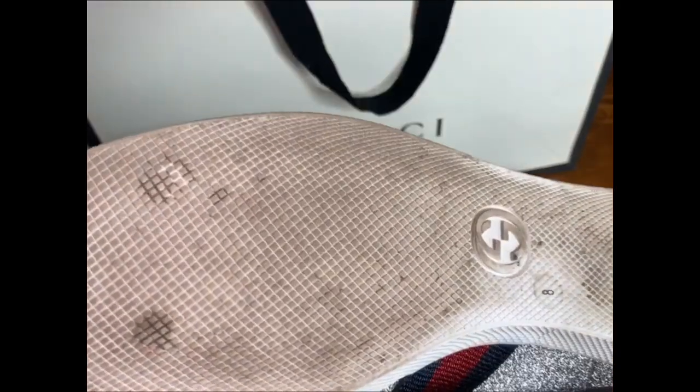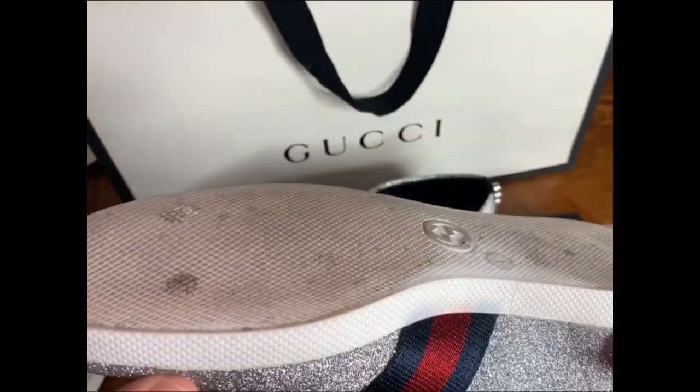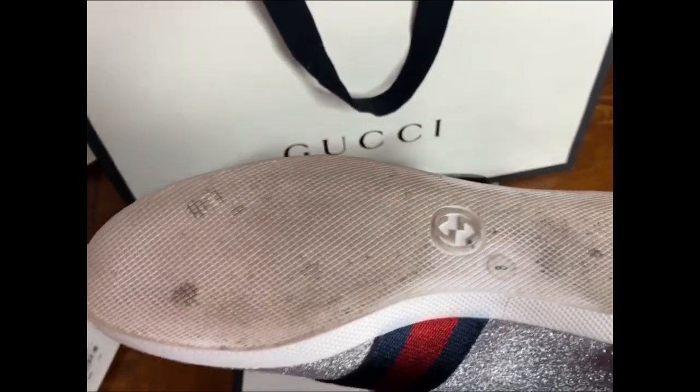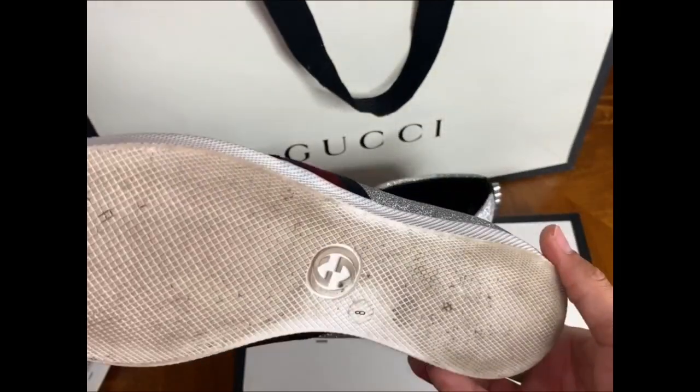The bottom of it does look grippy, but in some areas — like tiles and stuff — it tends to slip and doesn't really have that much traction on the floor.